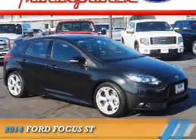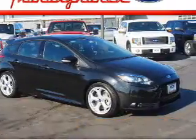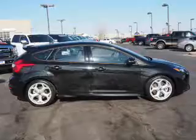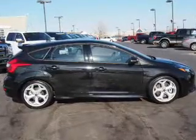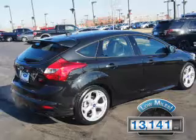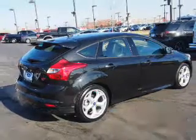Presenting the 2014 Ford Focus. It's powered by front wheel drive, a 2.0-liter 4-cylinder engine, and a 6-speed manual transmission. With fewer than 15,000 miles, this vehicle has a long road ahead.